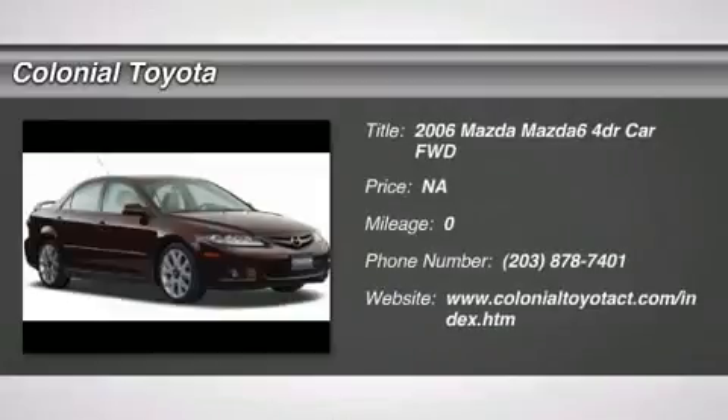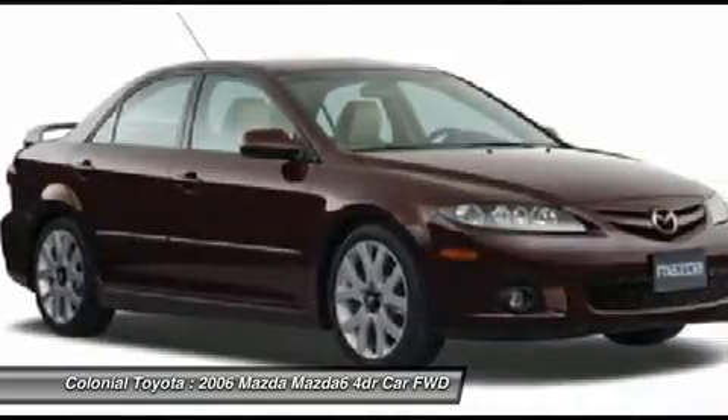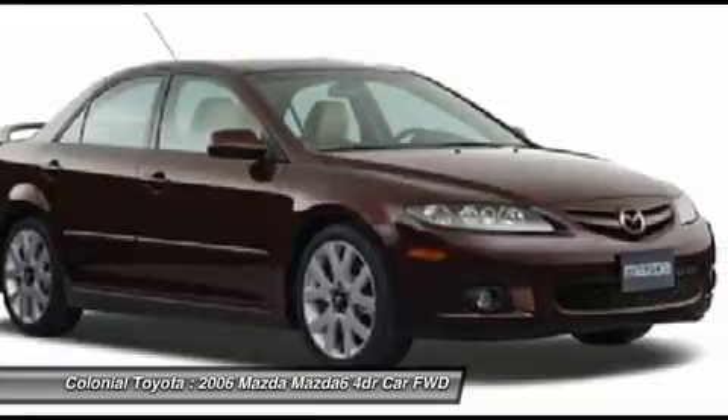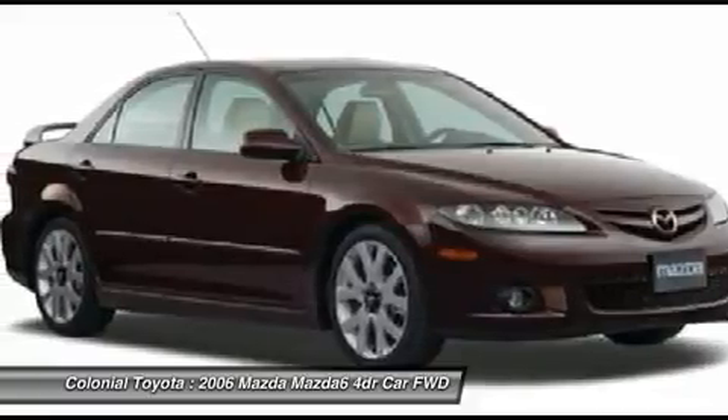2006 Mazda 6. Exceptionally stylish and fun to drive, the Mazda 6 has quality, dependability, and reliability at the heart of its design. Pair that with Smart Money's 2009 Best Value Sedan Award, and this acclaimed sports sedan appeals to your senses and your wallet.